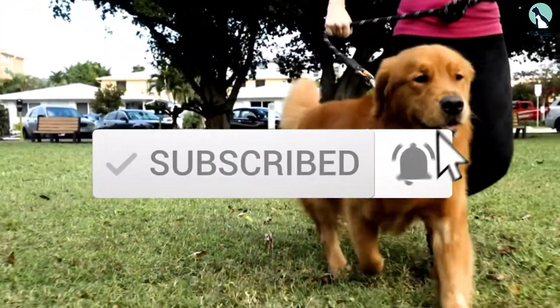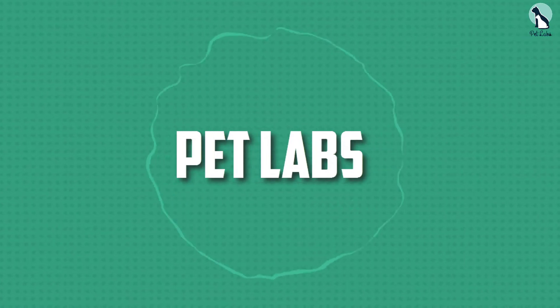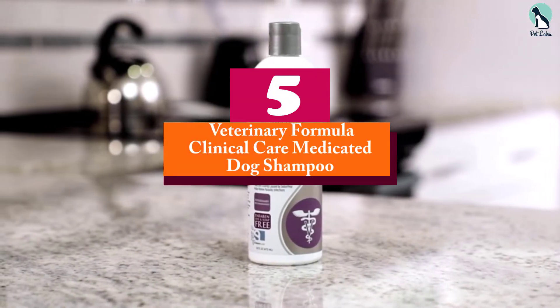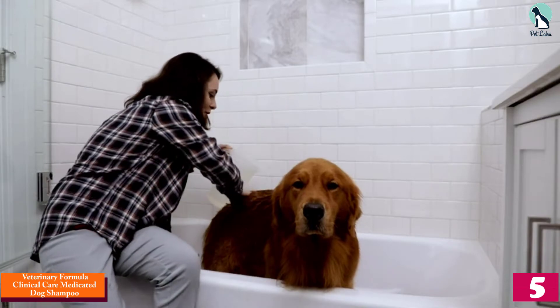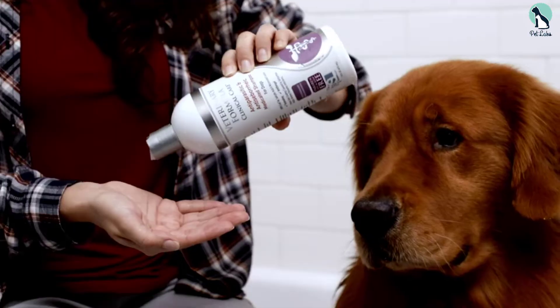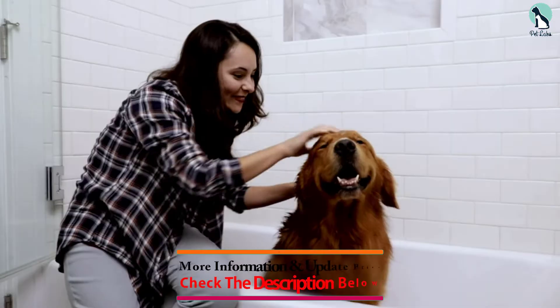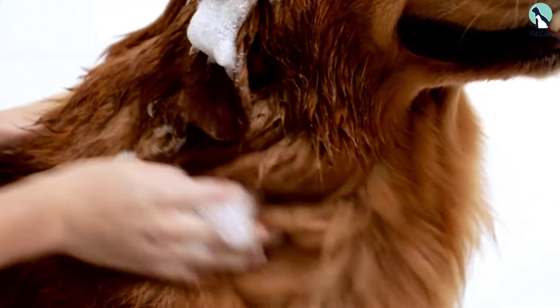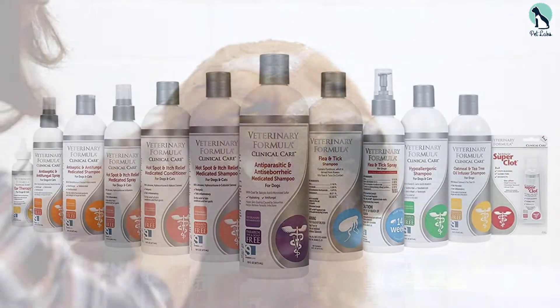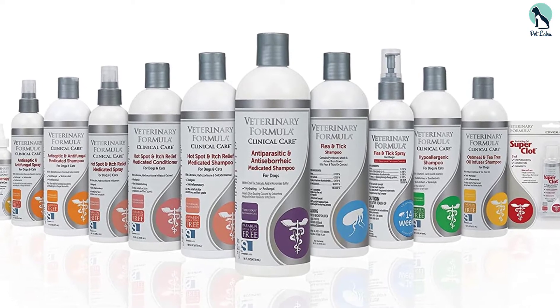Starting at number 5, we have the Veterinary Formula Clinical Care Medicated Dog Shampoo. This medicated shampoo is very effective in treating multiple skin conditions that result in dry skin. Its major ingredients include coal tar, salicylic acid, and micronized sulfur. Coal tar is best known for its effectiveness in treating seborrheic dermatitis, a condition characterized by dry, scaly patches on the skin.